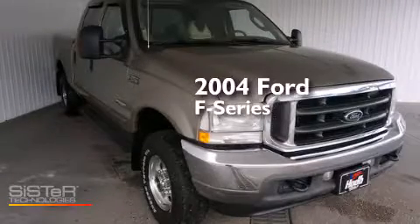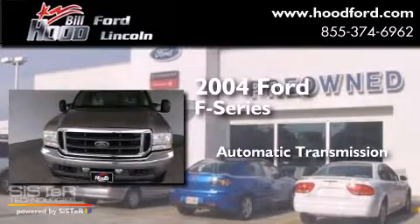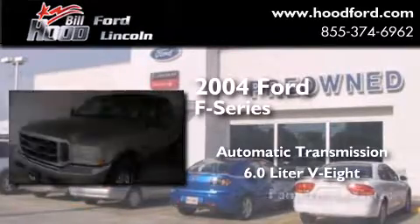This is a 2004 Ford F-Series. This truck has an automatic transmission, a 6.0-liter V8, and four-wheel drive.